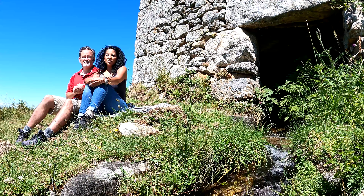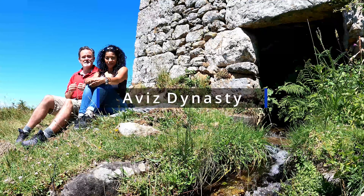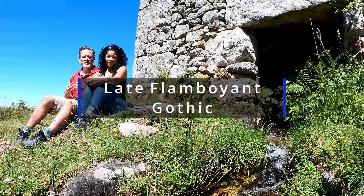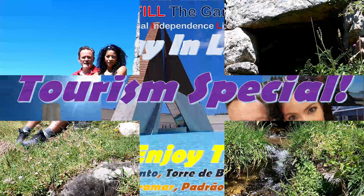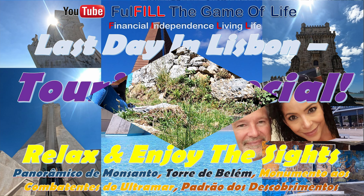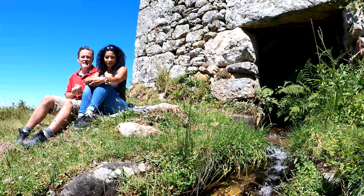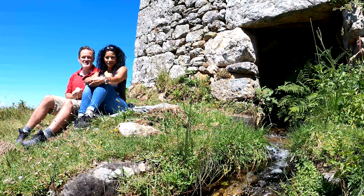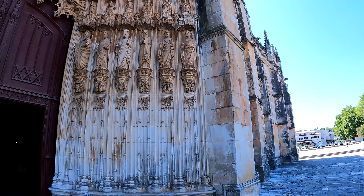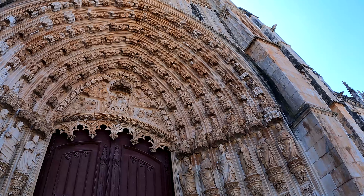It is the burial church of the 15th century Avis dynasty of Portuguese royalty. It is the best example of late flamboyant Gothic architecture intermingled with the Manueline style. If you watched our Last Day in Lisbon video, we told you one of the people buried here — Henry the Navigator, the head of the Monument to the Navigators — is buried in this monastery. The main portal is just remarkable. It has 78 statues divided over six rows of Old Testament kings, angels, prophets, and saints.